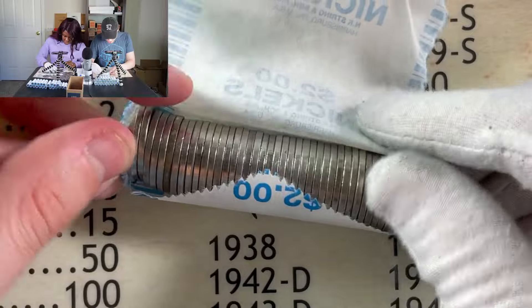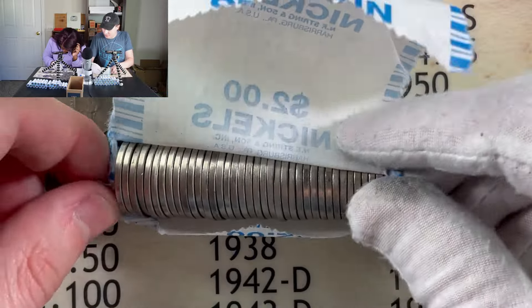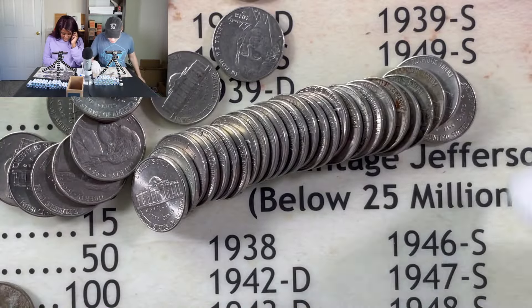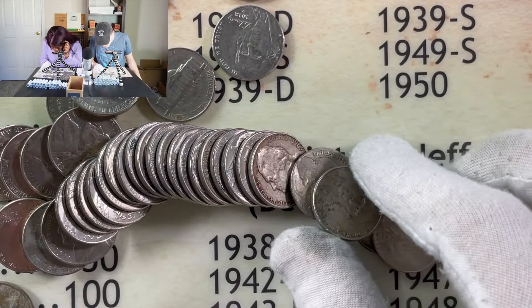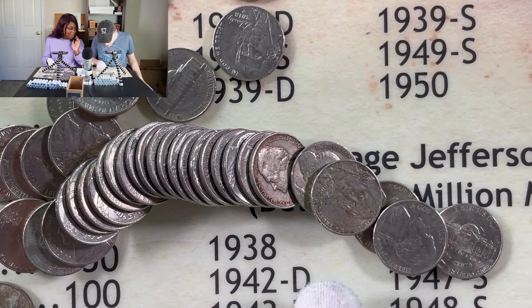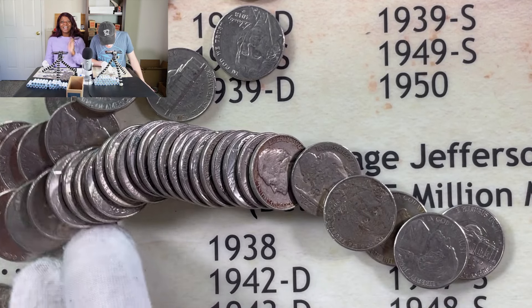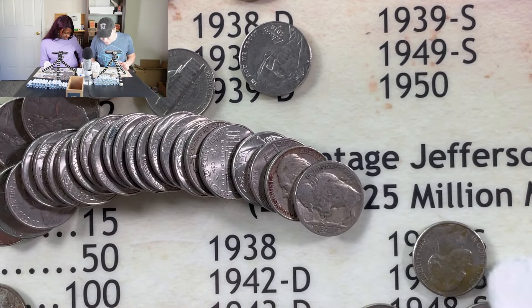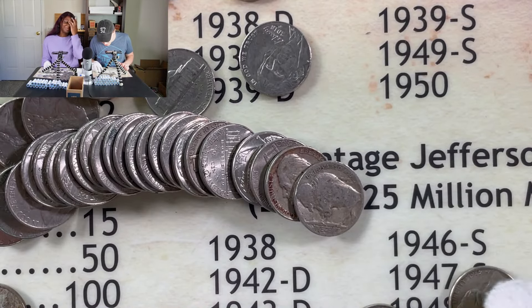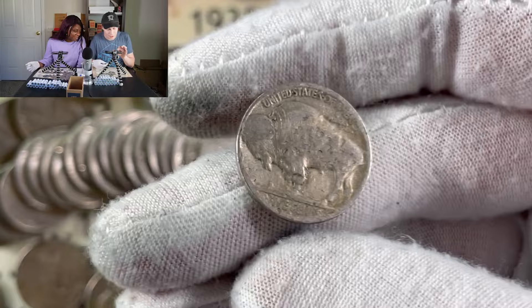Some coins here look like they may have been in the ground — there's some darkness on them. Wait, babe, stop! Do you see this? Oh my gosh — how did I miss it? That is a really good sign. You could have one in your rolls too, guys. We got a buffalo nickel! It's been a long time — I have to say it has been a long time.